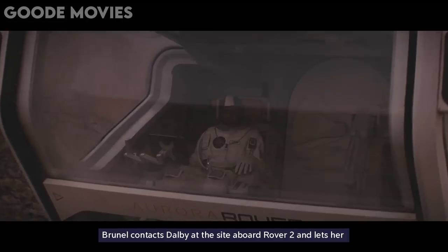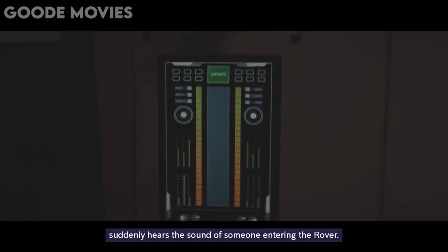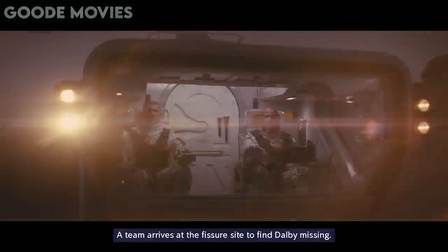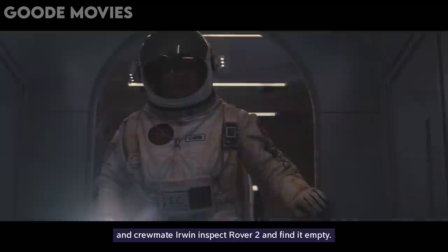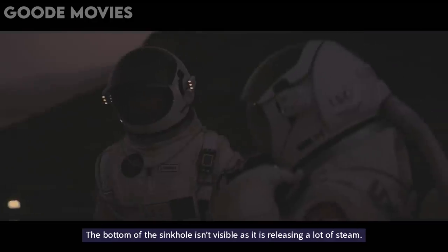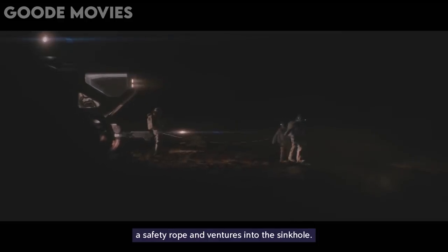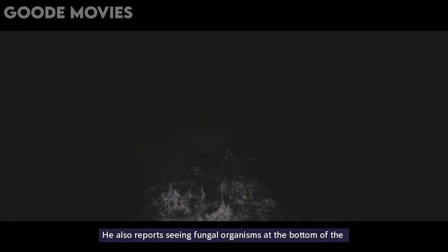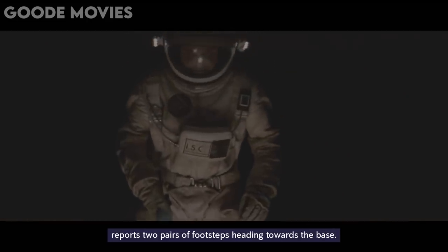Brunel contacts Dalby at the site aboard Rover 2 and lets her know that they are heading back to her when Dalby suddenly hears the sound of someone entering the rover. Brunel then loses contact with Dalby. A team arrives at the fissure site to find Dalby missing. Brunel and Campbell venture into the sinkhole while Lane and crewmate Erwin inspect Rover 2 and find it empty. The bottom of the sinkhole isn't visible as it's releasing a lot of steam. Campbell ties himself to the rover through a safety rope and ventures into the sinkhole. After exploring the pit, Campbell reveals that Dalby and Petrovic are not in the sinkhole. He also reports seeing fungal organisms at the bottom of the pit when Erwin, who is inspecting the nearby area on foot, reports two pairs of footsteps heading towards the base.